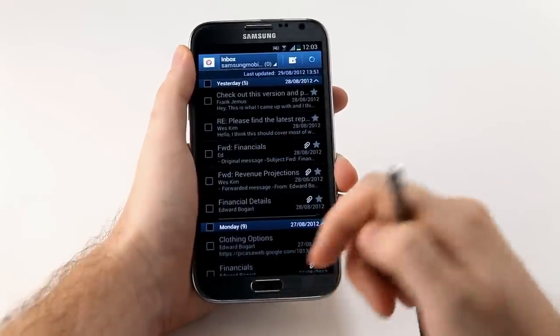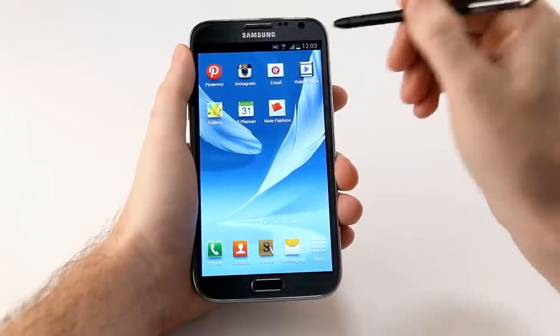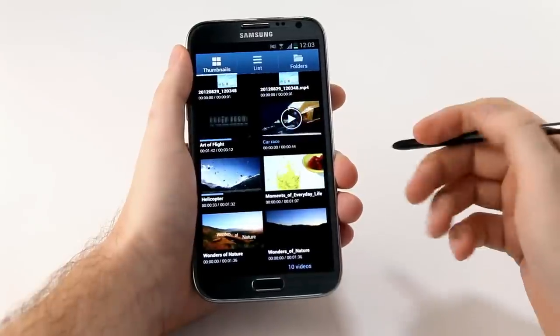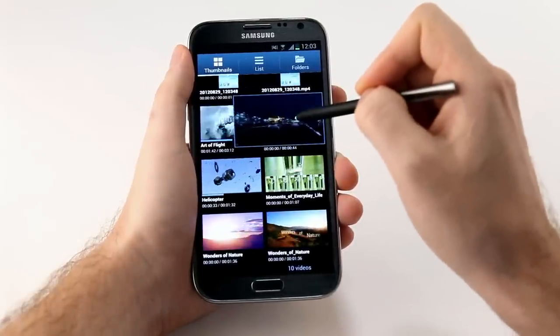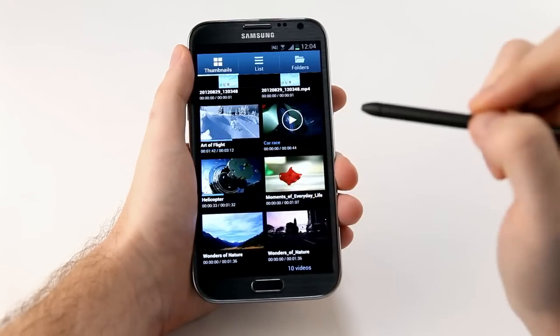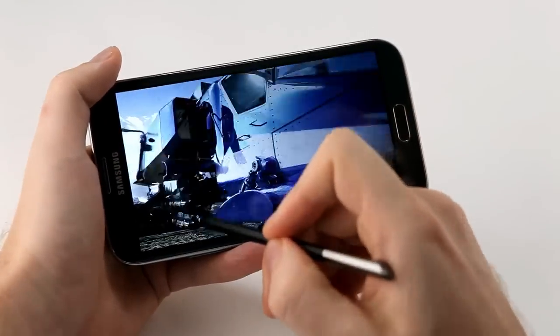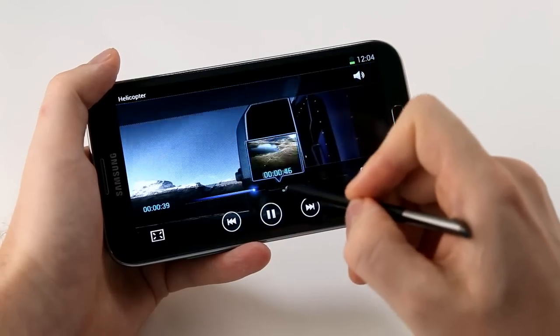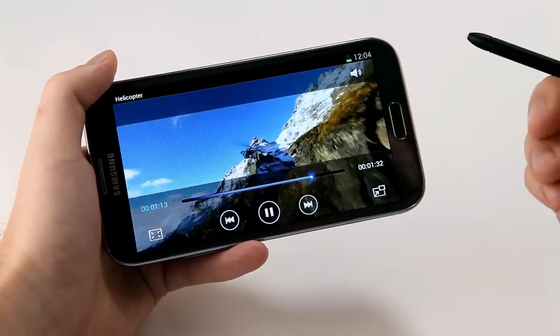Additionally, I can use Air View to preview videos. I open up my video gallery, and from my video list, I can hover over a video and it will start playing. And then when I click into play, if I want to move forward in the video, I can hover over the video timeline, preview what's happening, and find the area I want to move to. Very simple.